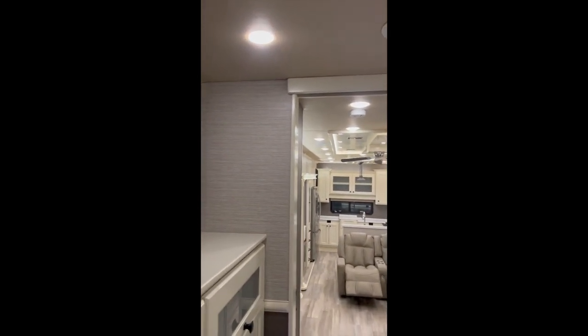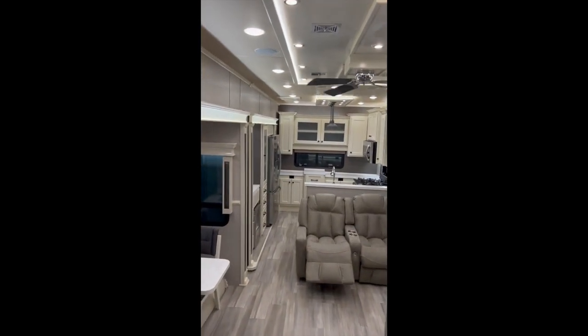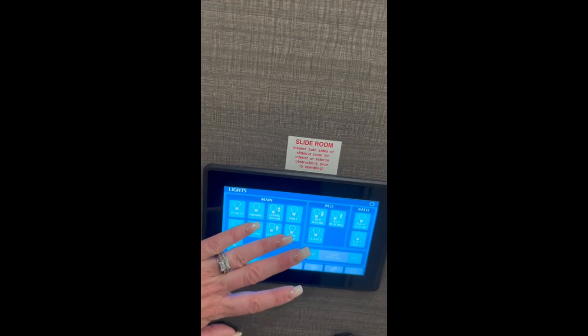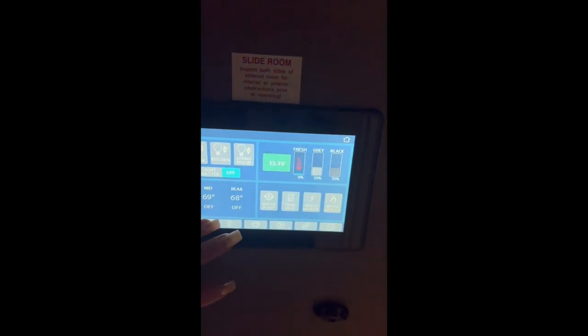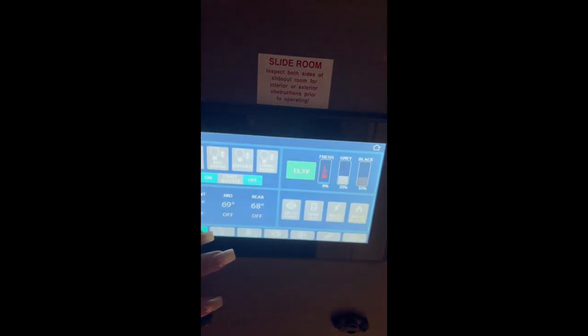The lighting is incredible in this rig, and there are ceiling fans. The control panel lets you turn off different lights — you can do master on and master off. There's a home screen where you can turn on and off your water pumps and control everything from there, and we'll explain more if you were to look at the rig.